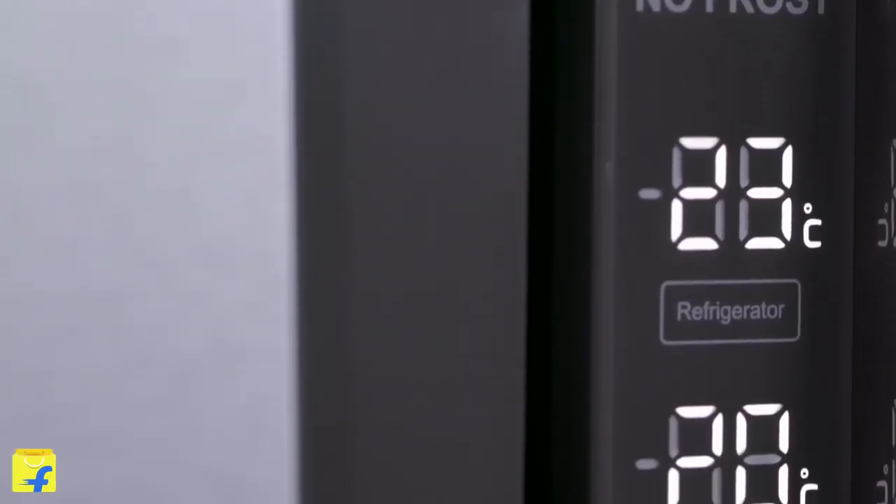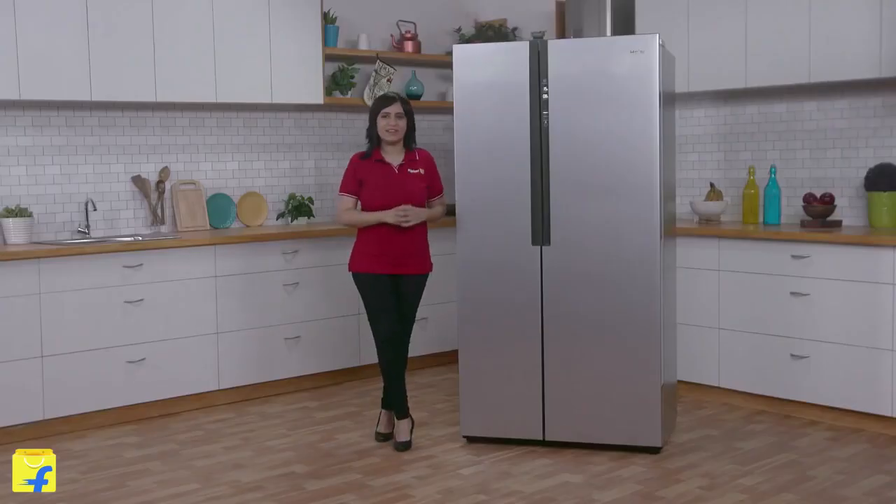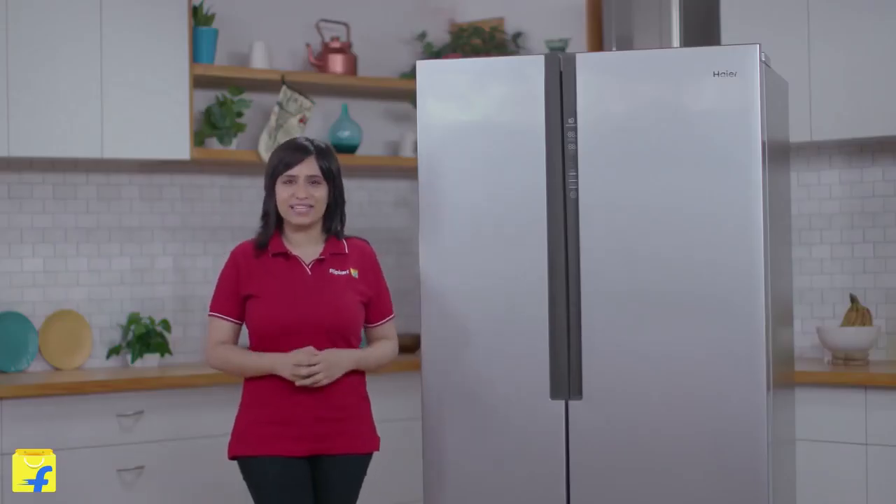All these features are controlled by one-touch LED. Another great feature of this refrigerator is its eco-friendly refrigerant, which does not contribute to ozone layer depletion.